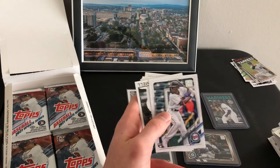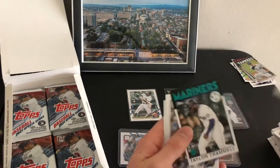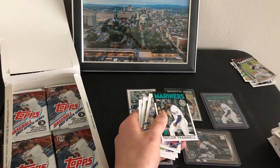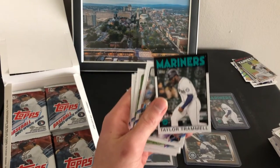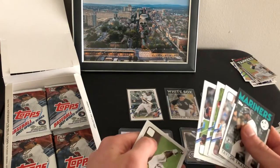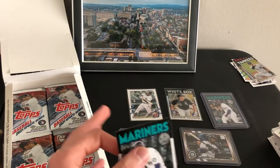Got another Tramell — that's the base 86 design. Jeez, sure did load him up in this box.